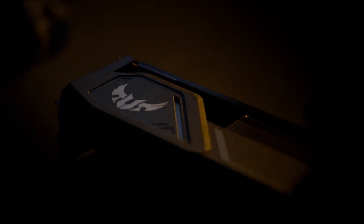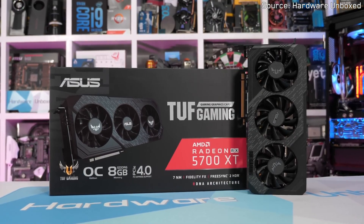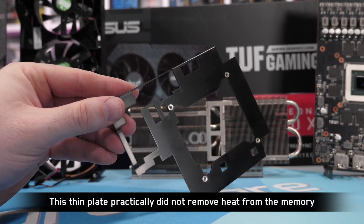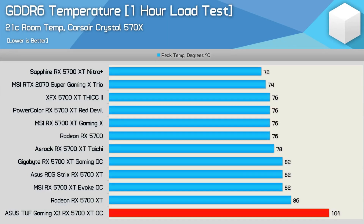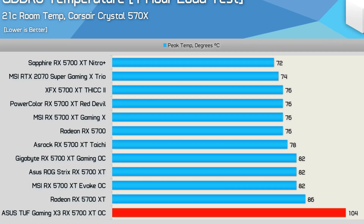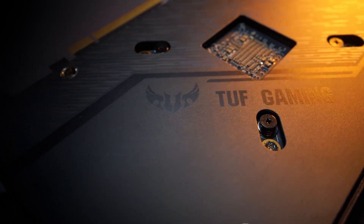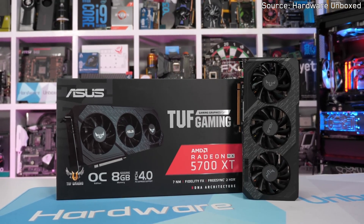Moving on to the Radeon RX 5700 XT, the card itself was released as a direct competitor to the RTX 2070. However, the ASUS TUF Gaming X3 model had a serious overheating issue that would push the GPU well over the recommended temperature limit, due to poor cooling on the memory — ASUS used a very thin heat spreader. Temperatures would reach up to 105°C when the recommended operating temperature was 95°C, leading to crashes, thermal throttling, and a huge drop in performance, which ruined Team Red's reputation around that issue.